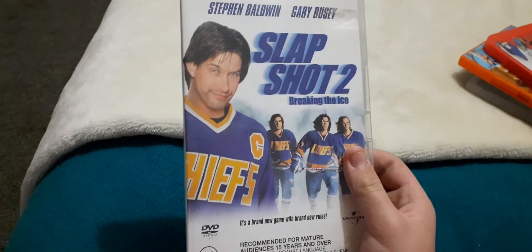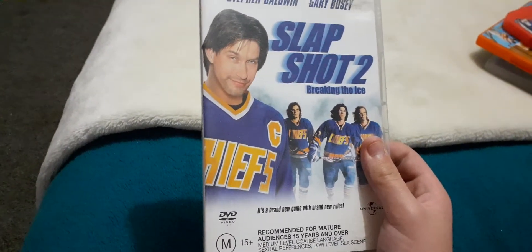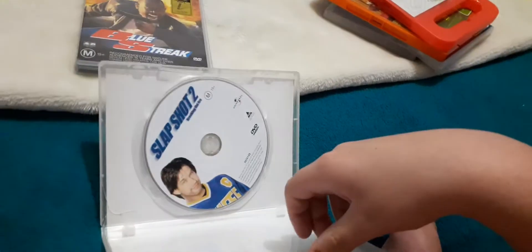Next up is Slapshot 2: Breaking the Ice, 2002 DVD. This is the front, spine and the back. Here's the disc - it's black and that's the blank inside again.